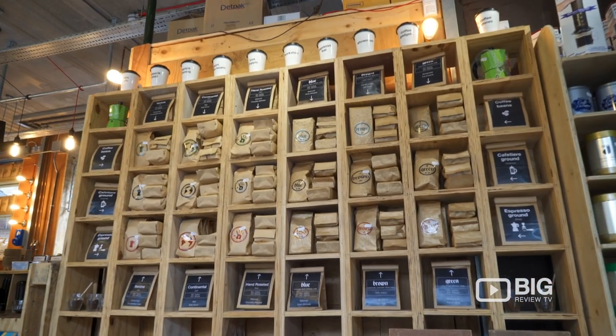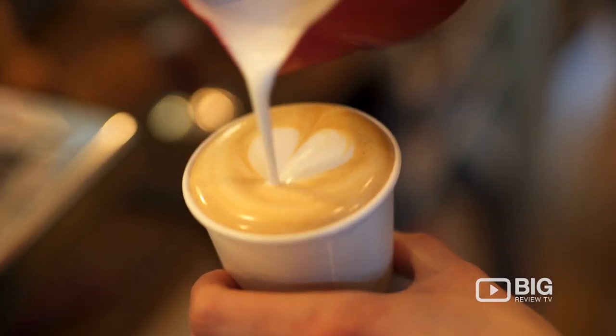For someone that is selling the coffee bean to the coffee machine, definitely come and check out Dopier Coffee Warehouse. I'm Shoreditch, you've been watching Big Review TV, and we will see you soon. Bye.